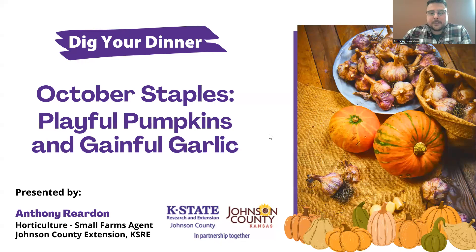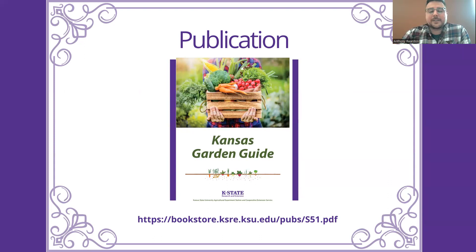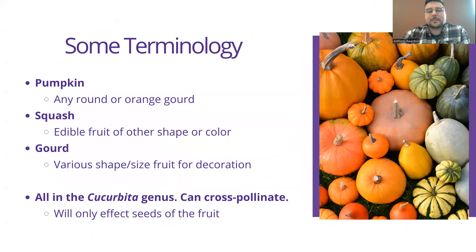We're going to first dive into pumpkins. A lot of this information has come directly from the Kansas Garden Guide. It's brand new, newly refurbished this year. I think I've plugged this 60 times in these, and we've only had three classes so far. So yes, this is a very good publication. There's lots of great information in it. A little terminology to cover before we get into the nitty gritty of pumpkins.